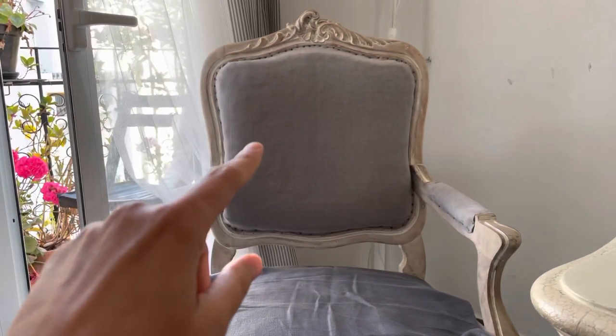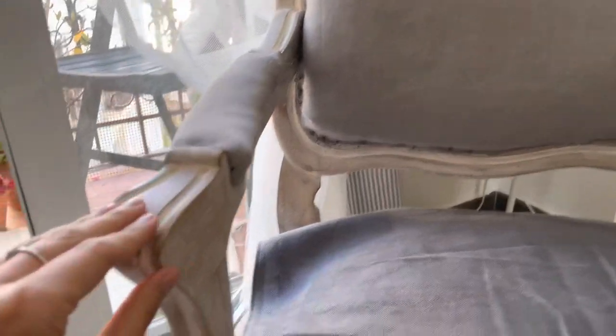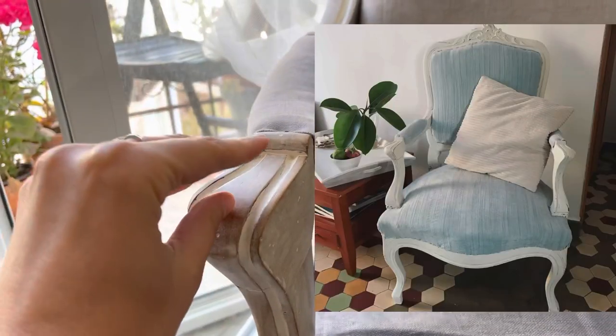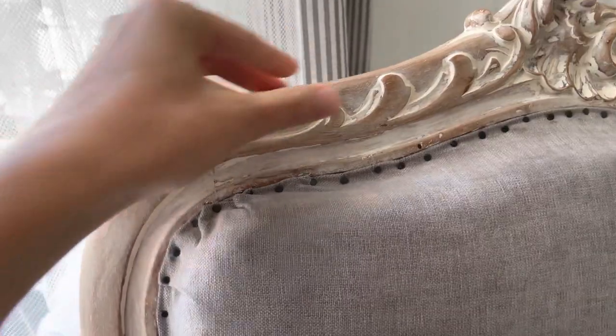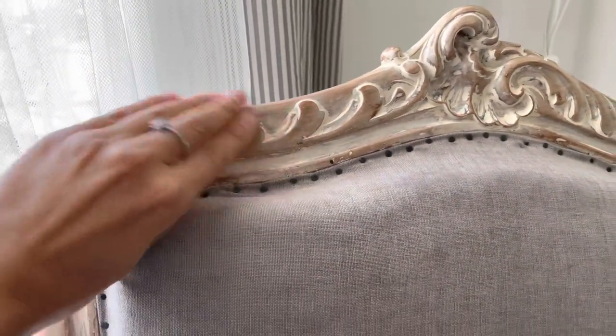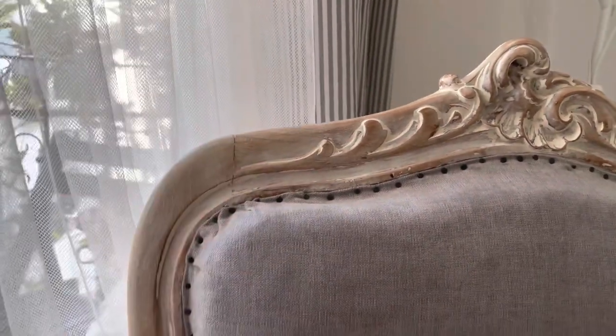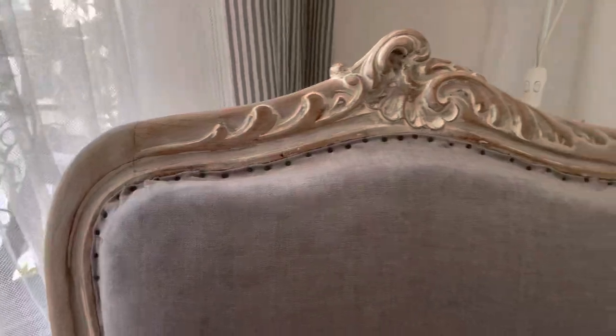My first project was just painting all the wood in white chalk paint. I changed the upholstery — it was another color. But then after two years of use, I didn't like the wood because it was a very thick layer of chalk paint. I wanted the wood texture to be seen, so I had to remove all the chalk paint and wax it, adding a bit of white varnish. Any project has a story, and this project taught me a lot.